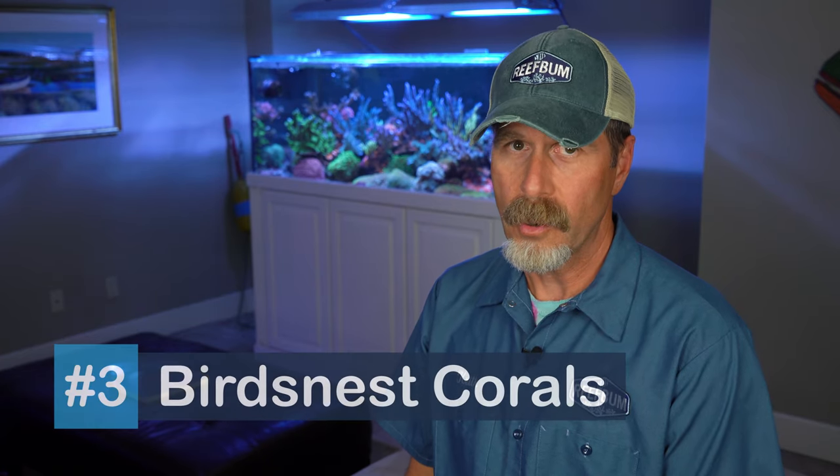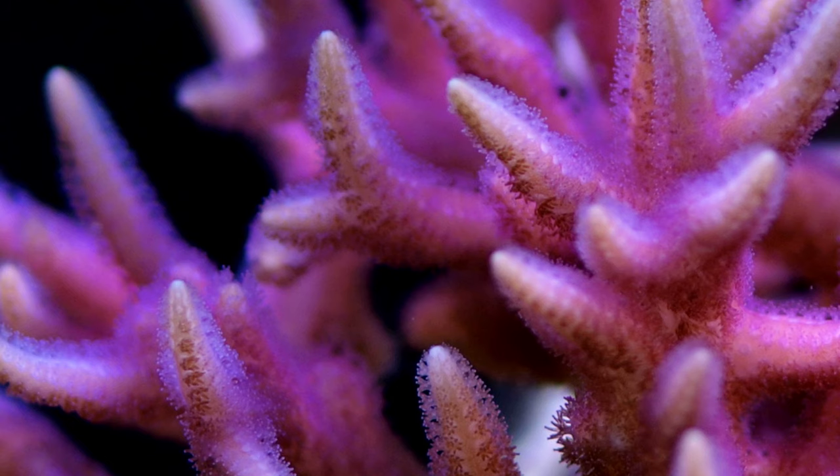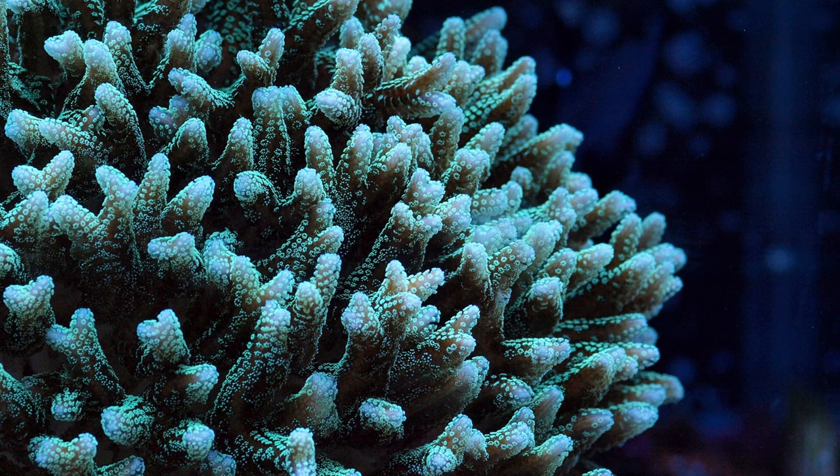Number three: Bird's Nest Corals. Bird's Nest come in a variety of colors, including neon green and pink. Once they get going, they can grow like weeds. There are two types of pink Bird's Nest, with one sporting sharp tips and the other rounded tips. I have found the sharp tip variety to grow at a faster clip. If you like bright, solid colors, then give this coral a try.